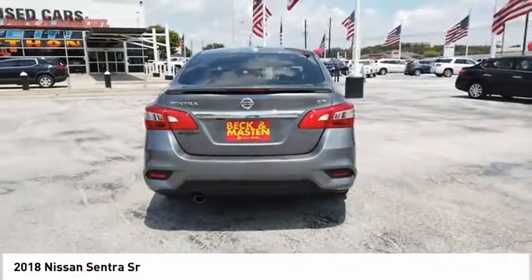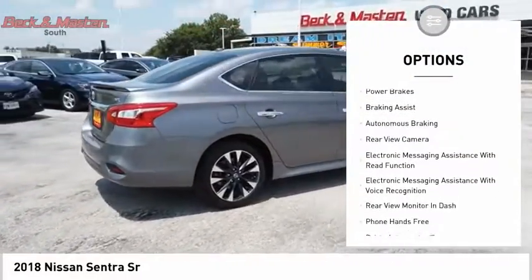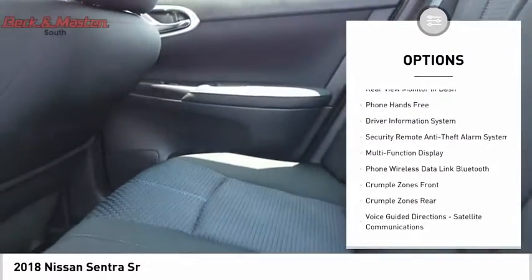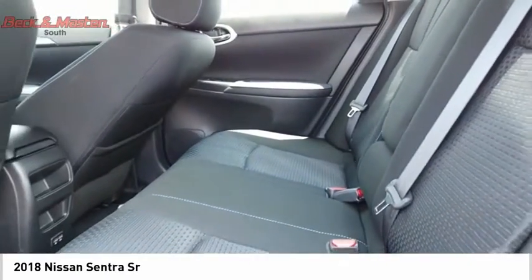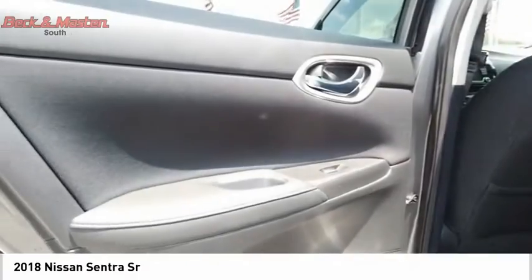Here are some of this vehicle's great options: Traction Control, Stability Control, Daytime Running Lights, Fog Lights, Power Brakes, Braking Assist, Autonomous Braking, Rear View Camera, Electronic Messaging Assistance with Read Function, and Electronic Messaging Assistance with Voice Recognition.